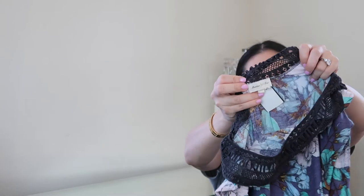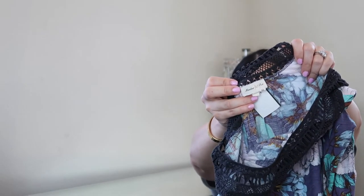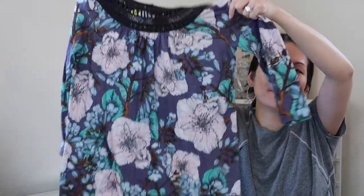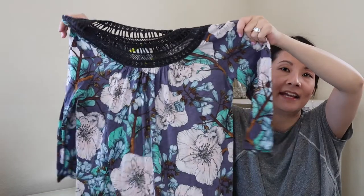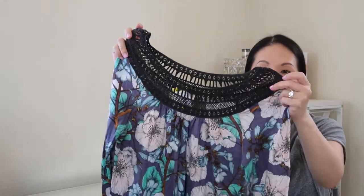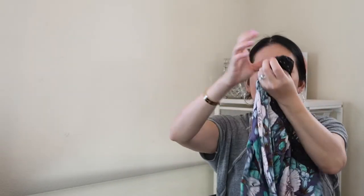Next is Meadow Rue — another Anthropologie brand — in a size large at $3.99, not a bad price point. I liked the design: a basic floral pattern in a darker colorway that works well for fall and winter. It has a really gorgeous crochet neckline detail.